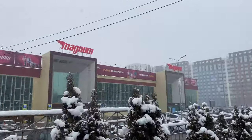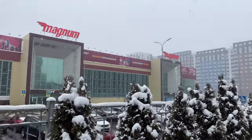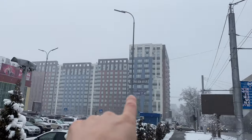We found Magnum — there it is. Huge supermarket. We're going to grab a little bit of groceries there. If you're looking to rent some nice apartments and condos, the number is right there.